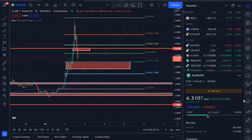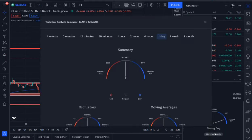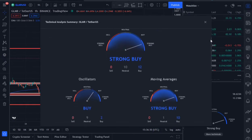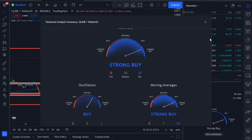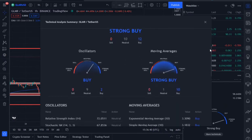As long as we are trading above 4.17, we are good to go. On the daily time frame we're still very much bullish on GLMR. The summary shows strong buying taking place — oscillators are on buy and moving averages are on strong buy. That's great.